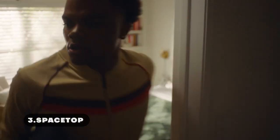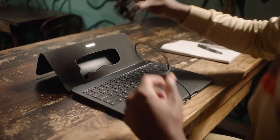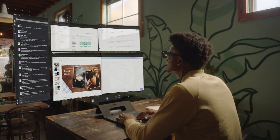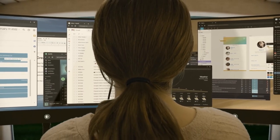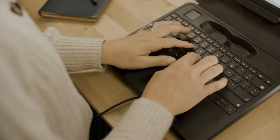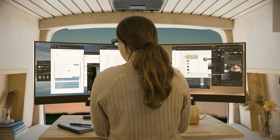Introducing the Spacetop — the world's first augmented reality laptop, giving work from home a new meaning. The Spacetop will be your personal office that you can travel with anywhere. The Spacetop features no screen — it is a screenless laptop with only a keyboard and a pair of AR glasses that are wired to it. When you put the AR glasses on, the screen will be projected in front of your eyes. The whole space in front of your eyes will become the laptop screen, thus the name Spacetop.